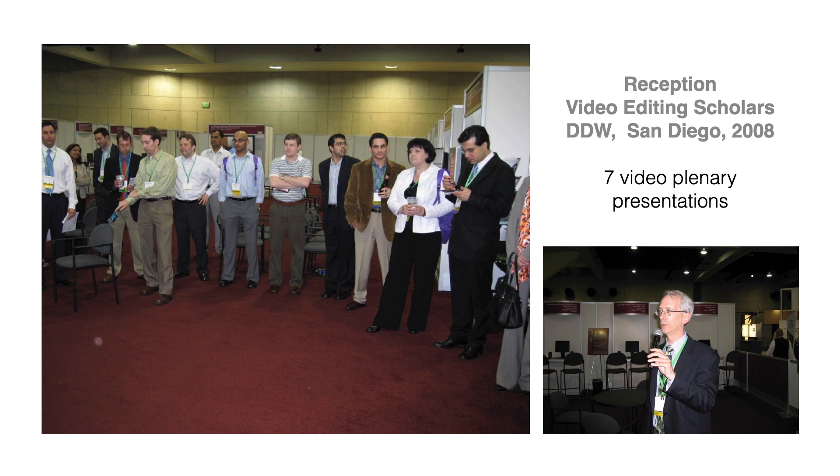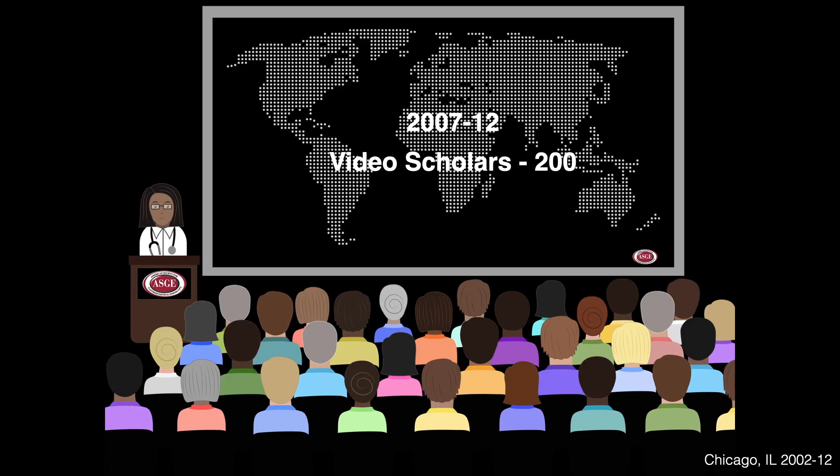Let us see what they did a year later at DDW — the output of this ASGE video editing scholarship program. Getting to a podium presentation at the ASGE video plenary session at DDW is tough; only 15 to 20 percent make it. I'm excited to share that a third of them came from the video editing scholars. This helped us continue the program every year before the Advanced Endoscopy Fellows started their own clinical training. Over the next six years, we trained 200 scholars in the art of video editing.